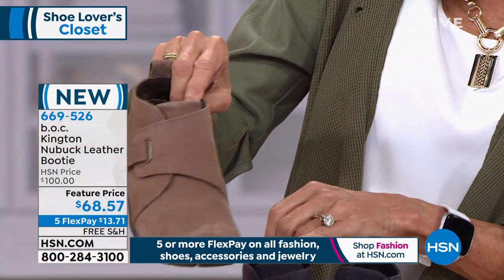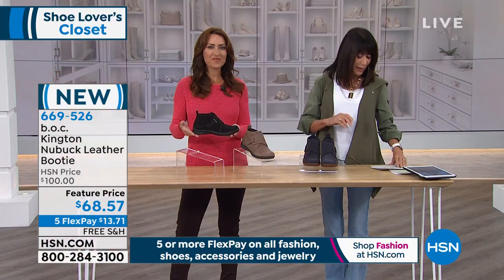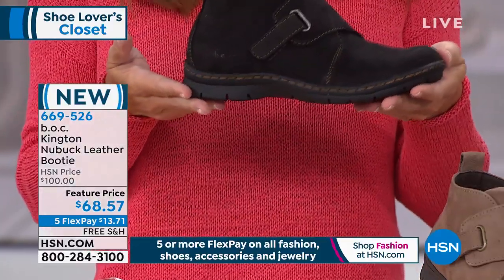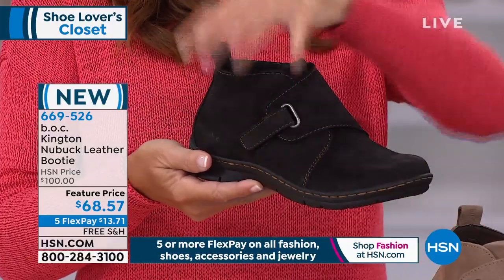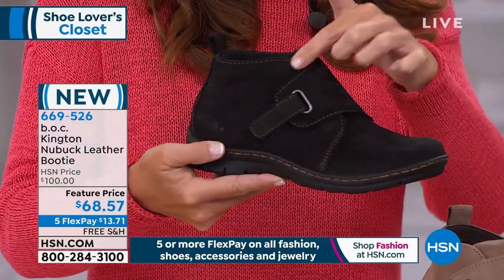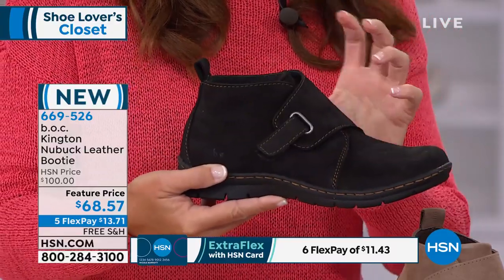We're going to talk about the great hook-and-loop closure, which gives you complete adjustability on the foot. HSN price is $100, launch price today is $68.57, with five FlexPay and free shipping. This is a very sporty version of the ankle bootie done in genuine suede. The black Kingston features contrast stitching — just gorgeous. The hook-and-loop closure is a Velcro closure, making it easy in, easy out — great for people who don't want to fiddle with shoelaces, zippers, or strings.